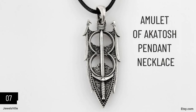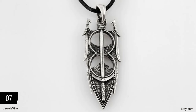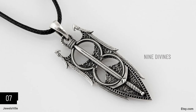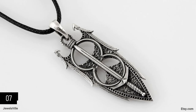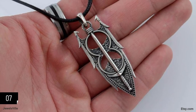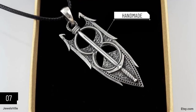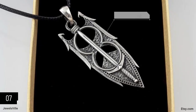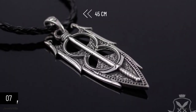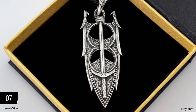Next on the list is an amulet pendant inspired by Fantasy RPG. Dedicated to Adria Akatosh, the pendant is one of the sacred amulets of nine divines. Its unusual shape and impeccable details are truly attention-grabbing. Each piece is made to perfection and refined for days to ensure top-notch quality. There are slight differences in sizes and weight because each piece is made to order. The average dimension of the pendant is 6 centimeters by 2 centimeters, and the length of the necklace is about 45 centimeters.